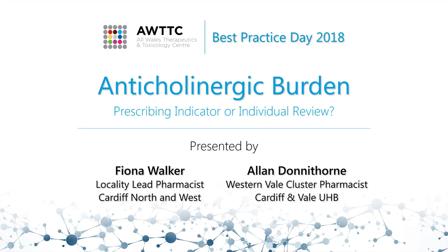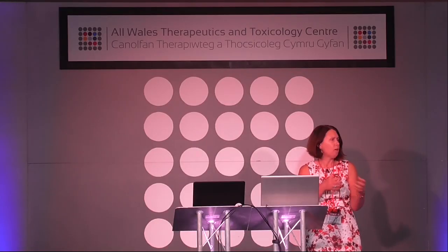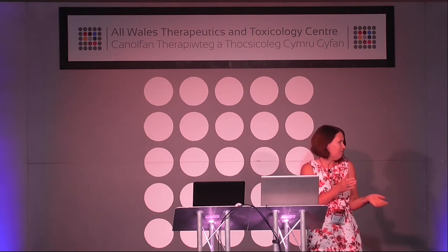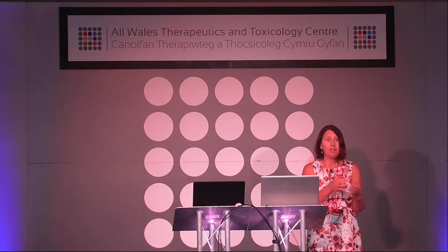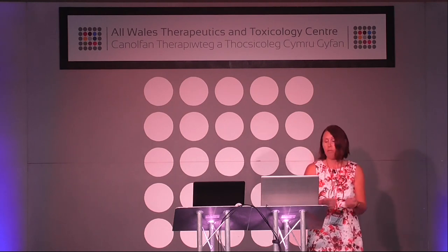Thank you for that introduction. We're going to do it as a double act. I'm going to introduce it and give some general overview of how Cardiff and Vale medicines management team used one of the new indicators and how we did some change in practice. Then Alan's going to give some practical experience of actually doing patient reviews, from the clinician's perspective and also a bit from the patients.